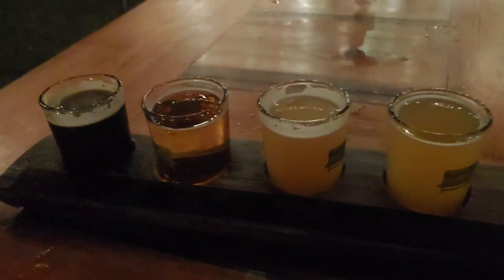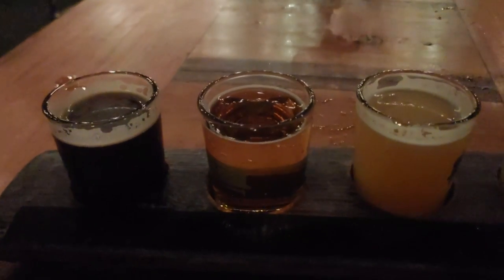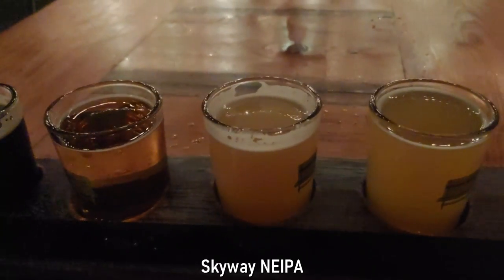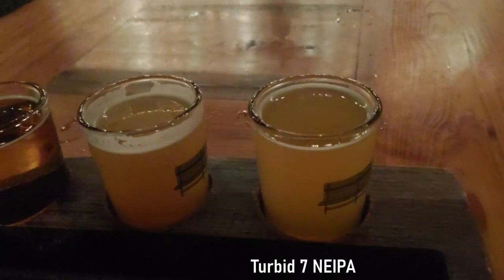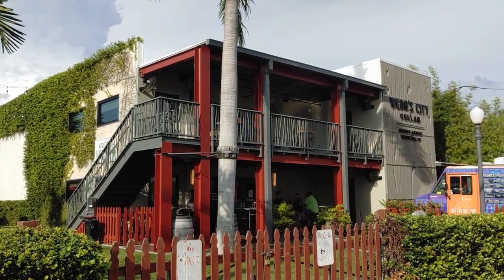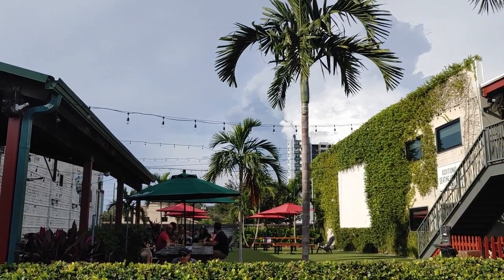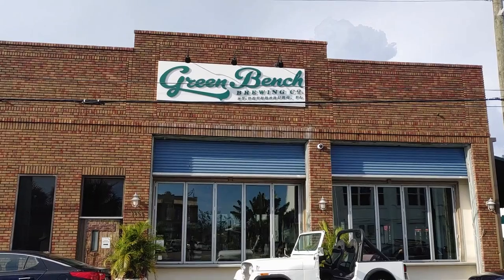Our first beer here is the Black is Beautiful Imperial Stout with vanilla and coconut. The second one is a Hell is Bach. The third is a Skyway New England IPA and the fourth is the Turban 7 New England IPA. Green Bench has a second tasting room next door — a barrel aging facility known as Webb City Cellar that specializes in mixed culture, sour, and wild ales. It offers an outdoor balcony and patio seating and shares the beer garden with the main brewery.